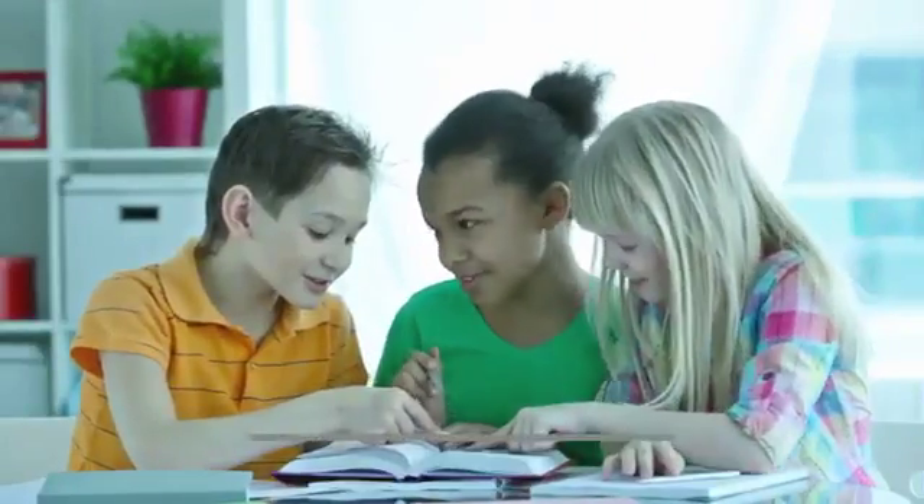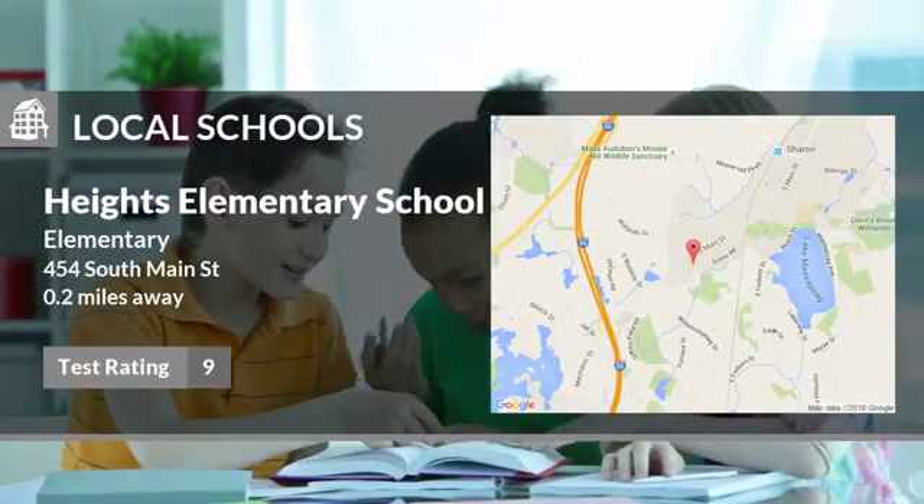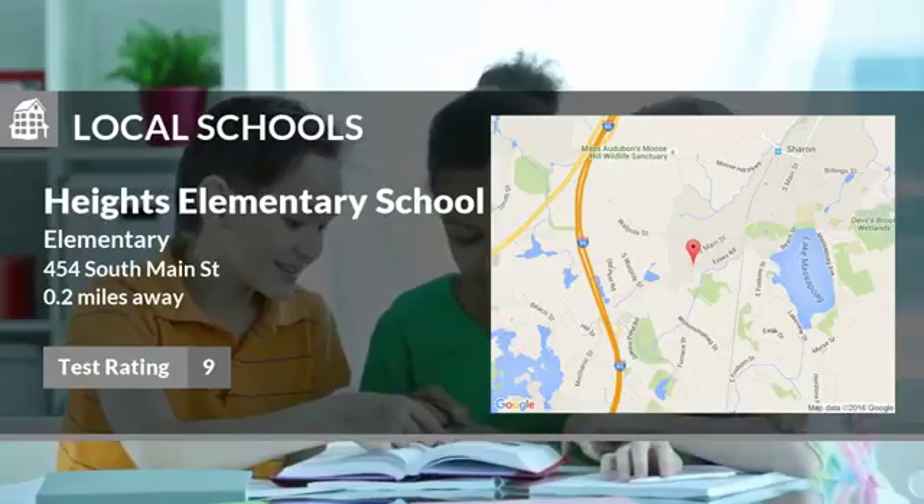Here are some local schools in the area. This public elementary school has a test rating of 9 and is located less than one mile from home.